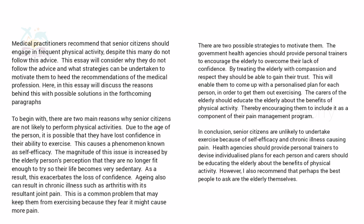You need to write two body paragraphs — a third is optional if you have extra points. Then conclude: 'Senior citizens are unlikely to undertake exercise because of self-efficacy and chronic illness causing pain. Health agencies should provide personal trainers to devise individualized plans and carers should educate the elderly about the benefits of physical activity.' No need to add your own opinion because it's a problem-solution essay — just discuss the problems and solutions.